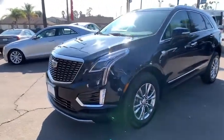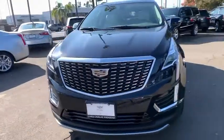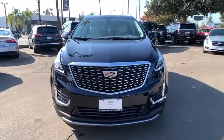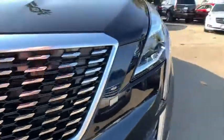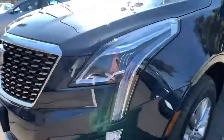Bluetooth, leather-wrapped steering wheel, power steering, adjustable steering wheel, aluminum wheels, floor mats, auto-dimming rear view mirror, cruise control, keyless start, four-wheel disc brakes, and rear defrost.